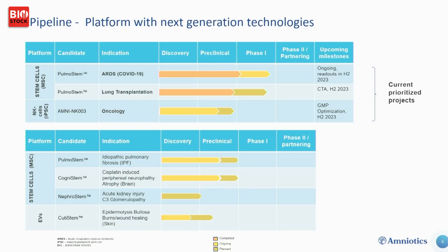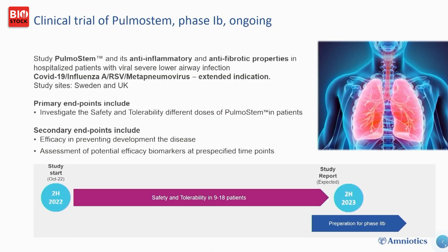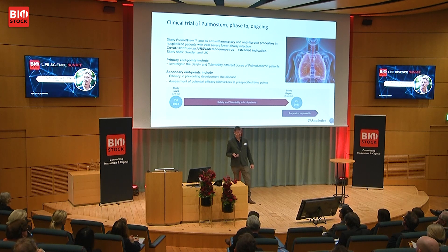The next development we are looking at is lung transplantation — both when the transplant is on its way to the patient and when it is placed, severe inflammation occurs. We have very good animal data supporting that this therapy can significantly improve lung transplantations, and we are planning a Phase 1 study together with thoracic surgeons. We also have a very exciting program in oncology, NK003. The PulmoStem study is a dose escalation study with 9 to 18 patients, expected to complete in the first half of 2023.